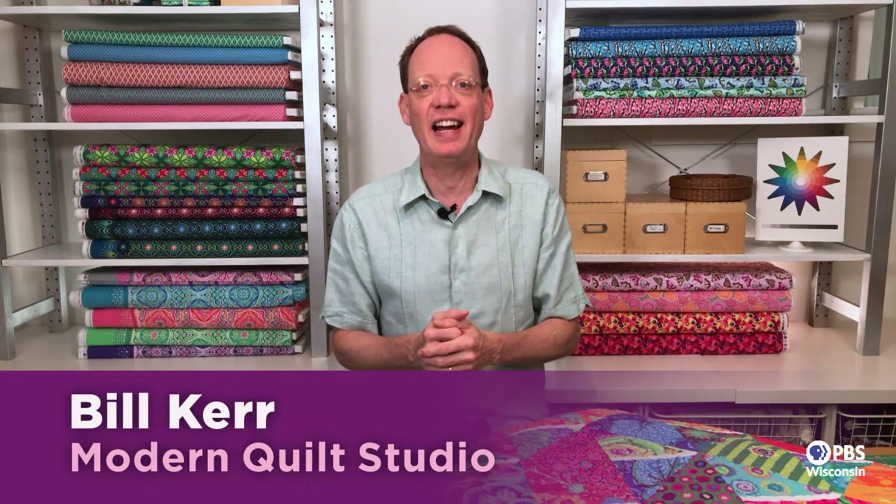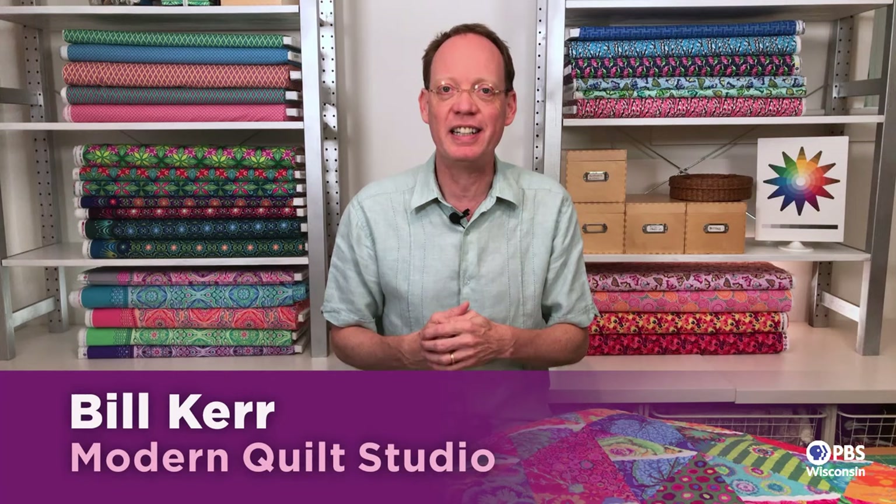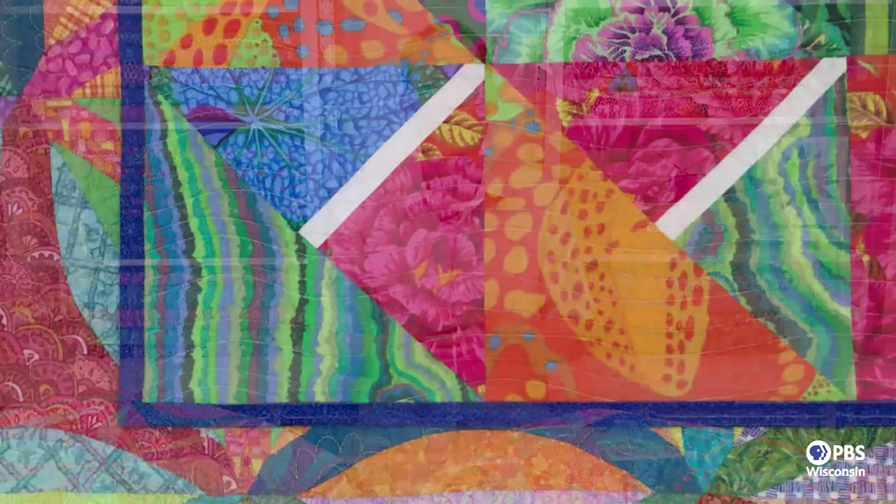Welcome. I'm Bill Kerr from Modern Quilt Studio. My wife Weeks Wrinkle and I have been making quilts together for over 20 years now. We also do YouTube videos, publish Modern Quilts Illustrated, design fabric, and get to teach people like you, which is such a pleasure.